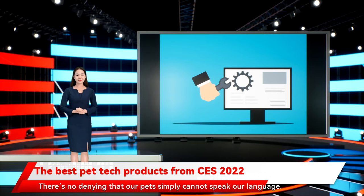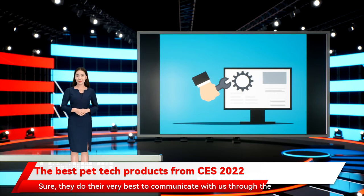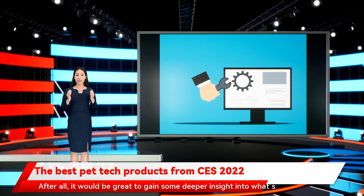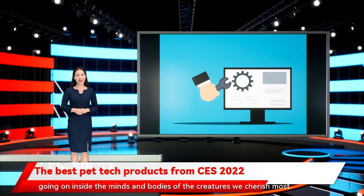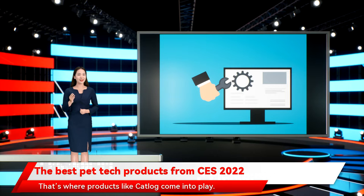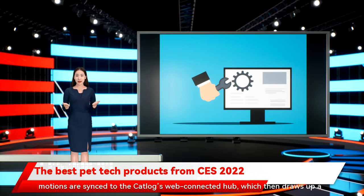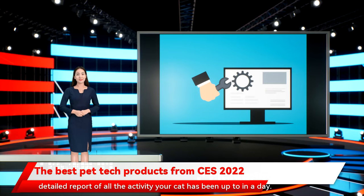There's no denying that our pets simply cannot speak our language. They do their very best to communicate through the sounds they produce and whatever body talk they can muster, but don't we want more? It would be great to gain some deeper insight into what's going on inside the minds and bodies of the creatures we cherish most. That's where products like CatLog come into play. Designed by Raybo Inc., the CatLog Smart Collar uses weight-sensing tech to analyze your cat's daily motion — from sleeping and sitting still to washing paws and taking a drink from the water bowl. Using focus points like pet vibrations and movements, your cat's motions are synced to the CatLog's web-connected hub, which then draws up a detailed report of all the activity your cat has been up to in a day.